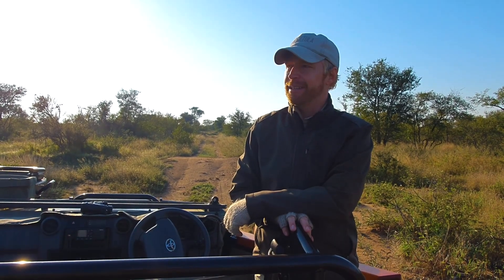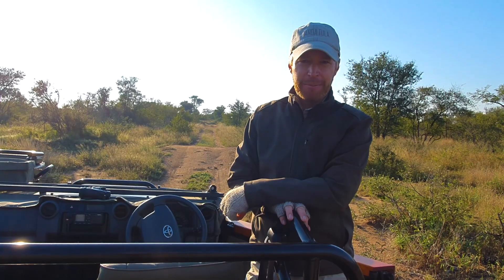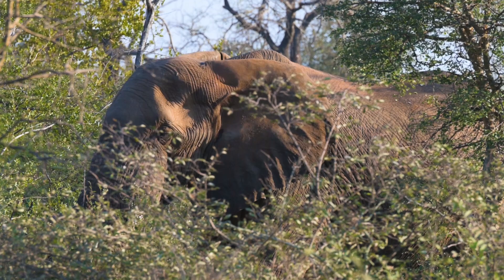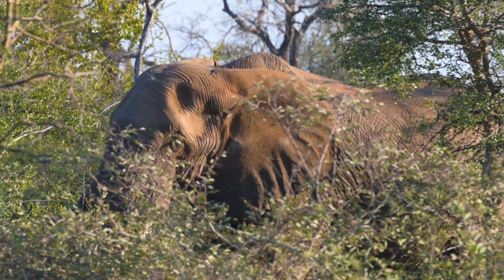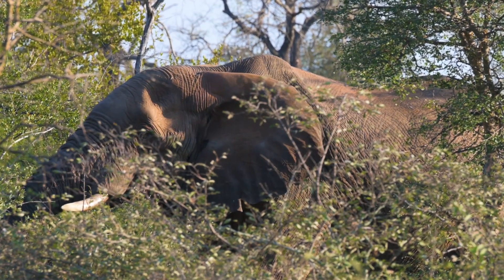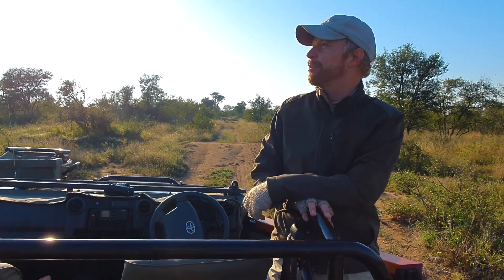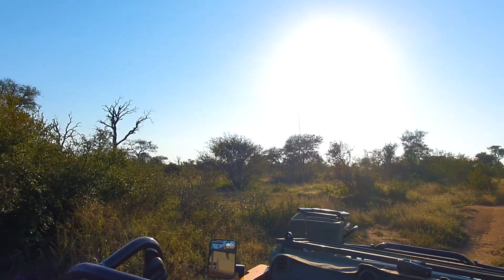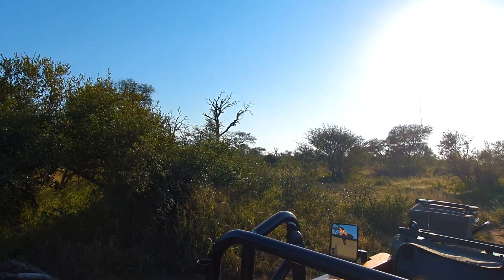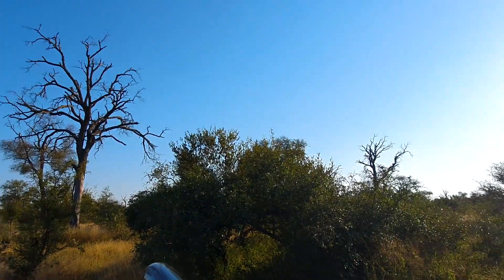If I were a betting man I'd have put everything I own on the fact that it was an elephant bull pushing that tree down — purely because the bulls are bigger and strong enough to push down these large trees, making them far more destructive than females. On average a male will destroy anywhere between five and eight trees a day, whereas a female elephant destroys maybe only one or two. You can see the number of ring-barked and dead knobthorns standing here. Females actively ring-bark trees, but when it comes to physically pushing them down it's the bulls that do most of the damage.